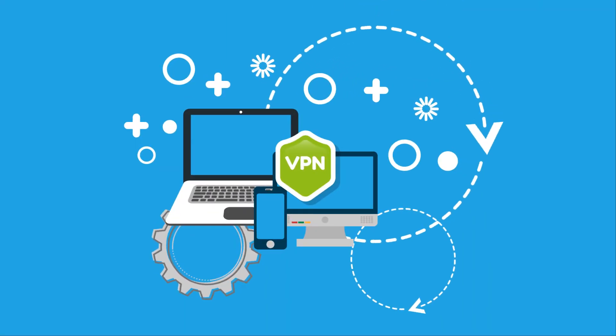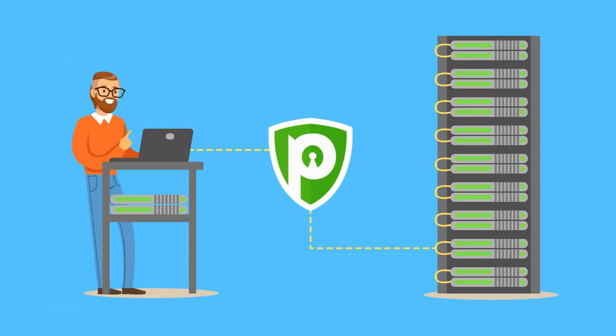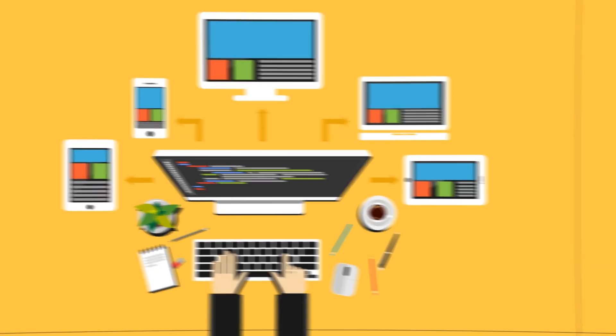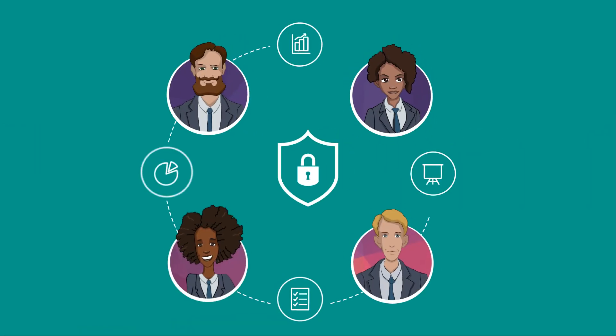So how does one combat these problems? The answer is simple: use a Remote Access VPN. Remote Access VPN enables users to establish secure online connections independently with a remote computer network, allowing company employees to securely access its network without any restrictions from anywhere in the world.